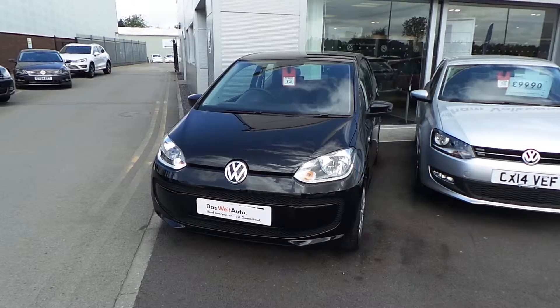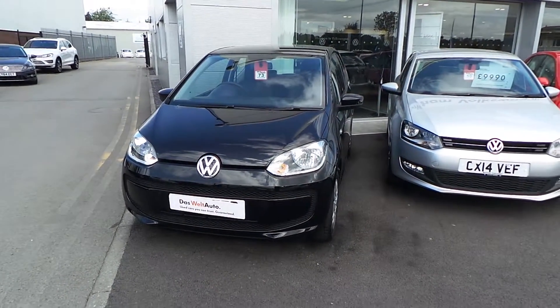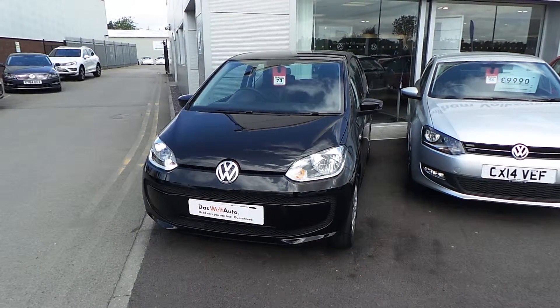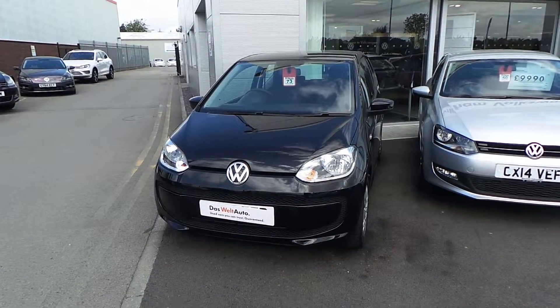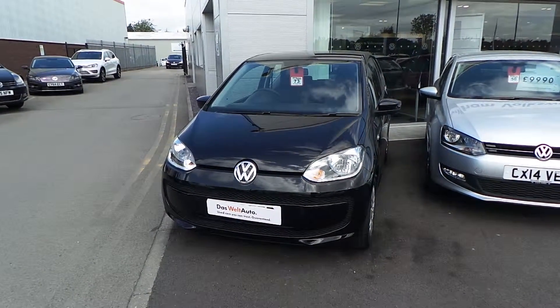The car is available to test drive and there are a number of different finance options available as well. If you'd like some more information or to arrange a test drive, please give us a call on 01978 340600 and ask for Steve in the sales department. Thank you.